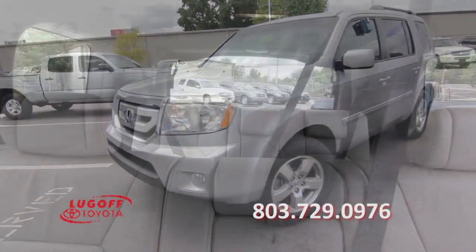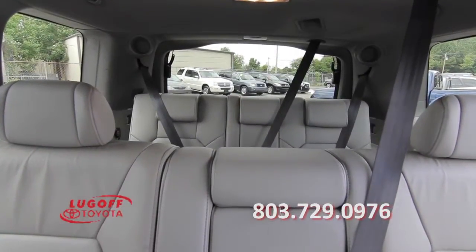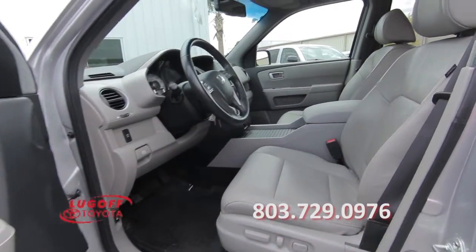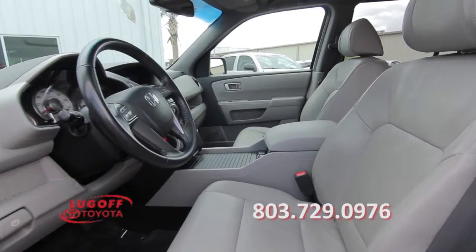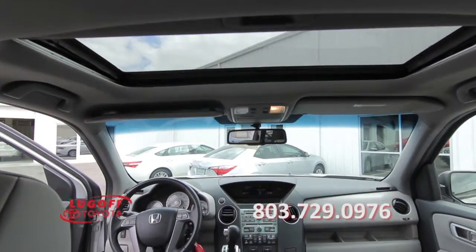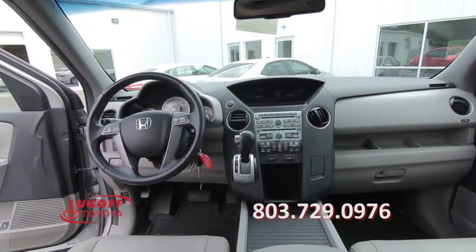It features 3rd row seating, leather seats, a power driver's seat, power windows, power mirrors, power door locks, a center console, a sunroof, a great sound system, and a rear view camera.